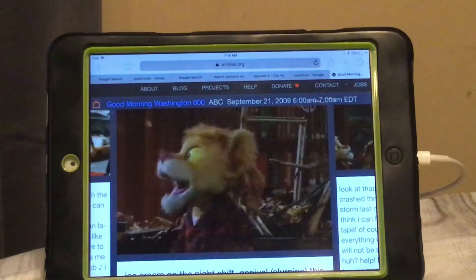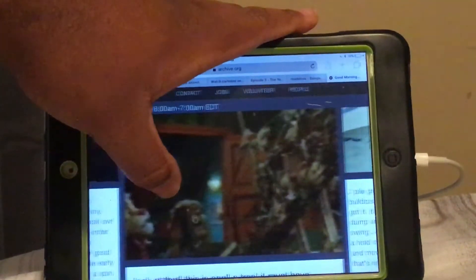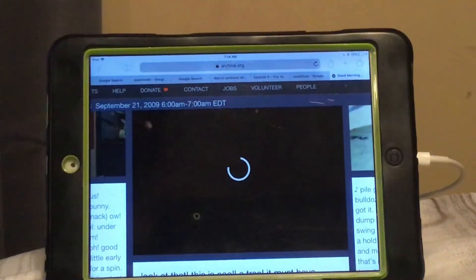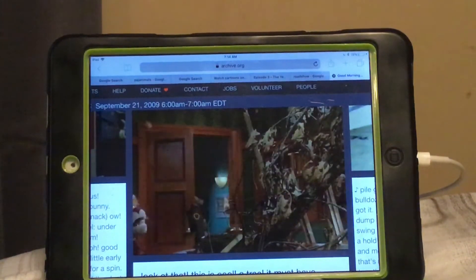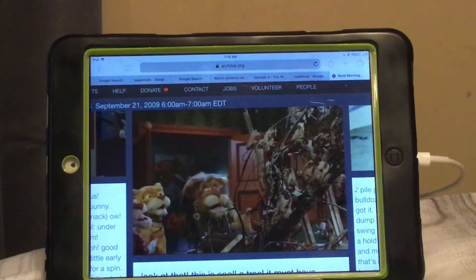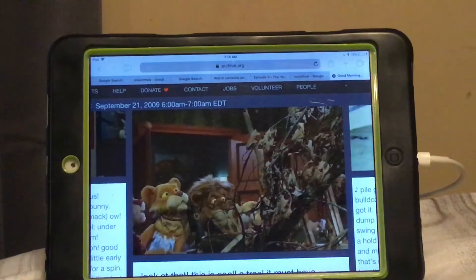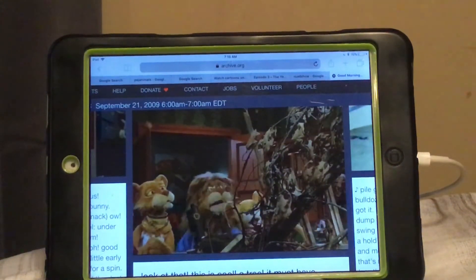Hey, everybody, there's a tree in the library! Don't have a tree... Don't have a tree in the library! Oh, my goodness gracious. Oh, look at that. This is cool — a tree! It must have crashed through the skylight during that storm last night.